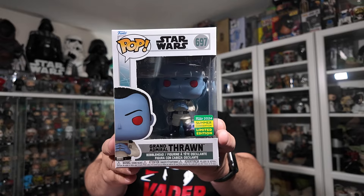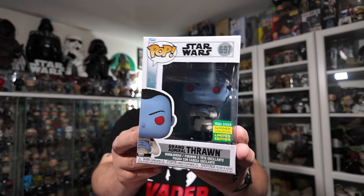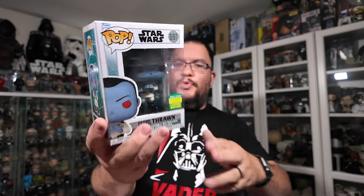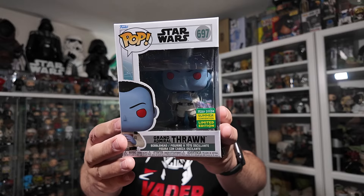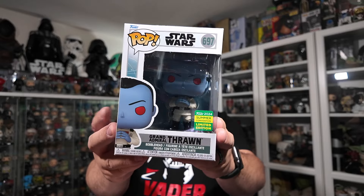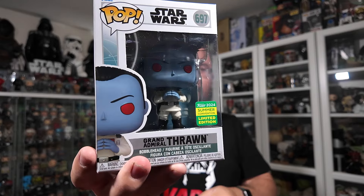So I picked up Grand Admiral Thrawn from the Ahsoka series. This is a very nice update to the one that has the blaster in the hand, because I do have my issues with that one — we didn't get Grand Admiral Thrawn holding a blaster in the Ahsoka series, so I feel like that might be from a deleted scene or maybe they mixed up the two bodies when they released that one and the Target exclusive around the same time. Nonetheless, this is a big upgrade over that one with the blaster. It is a summer convention exclusive.